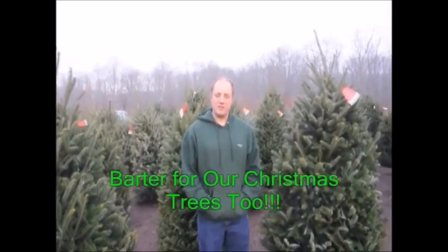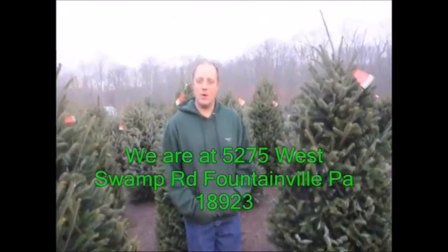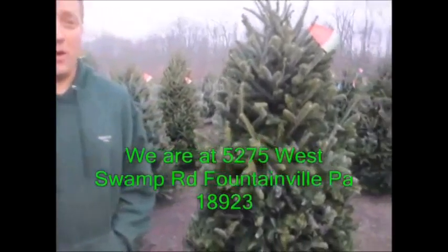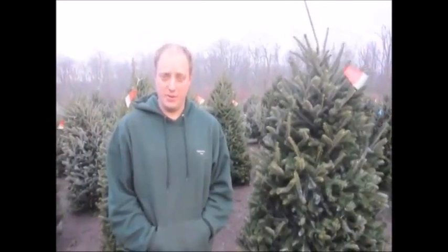These are our Fraser firs that we have available. This is about the smallest size that we start at. We have Fraser firs that go all the way up to 12 to 14 feet. These are pre-cut. We also have a couple of fields out in the back where you can go and cut your own Christmas tree — they are Norway spruce. We have about 8,000 trees out in the field ready for you to cut.